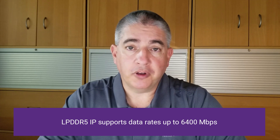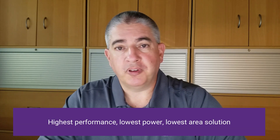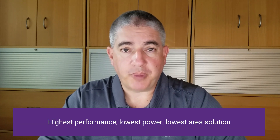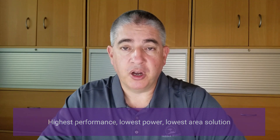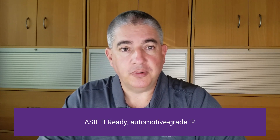If you need an LPDDR5 solution, we have you covered there as well. All of our LPDDR5 solutions, no matter the node or technology they're offered in, support 6400Mbps operation. In fact, we recently won a competitive evaluation where the customer determined that we were the highest performing, lowest power, and lowest area solution among all IP vendors they tested — for both the controller and the PHY. And if you need an automotive solution, we offer ASIL-B ready grade 2 IP today.